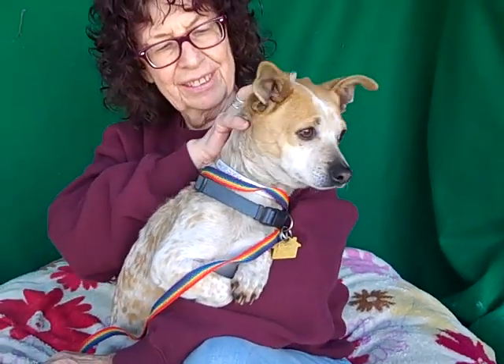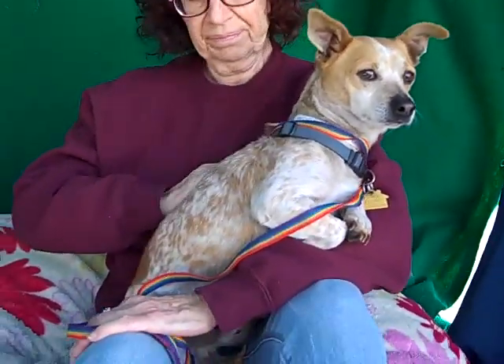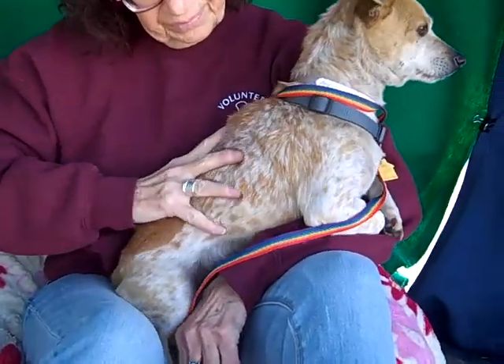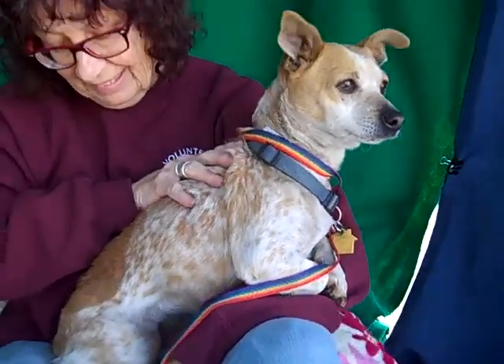I've got the sweetest little guy here. This is Parker. Parker's ID number is 847-82796 and he is a Corgi Mix. Look at his nice spotted tan and white coloring. He's got one big spot on the back there. He's so cute.